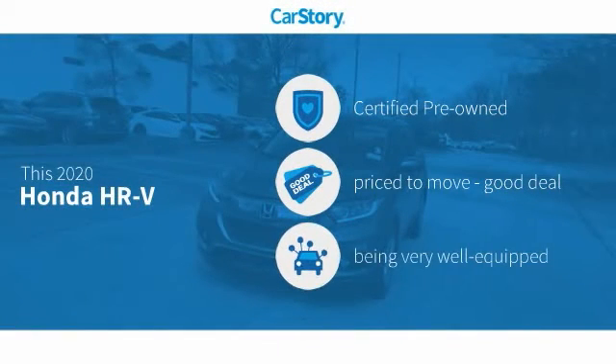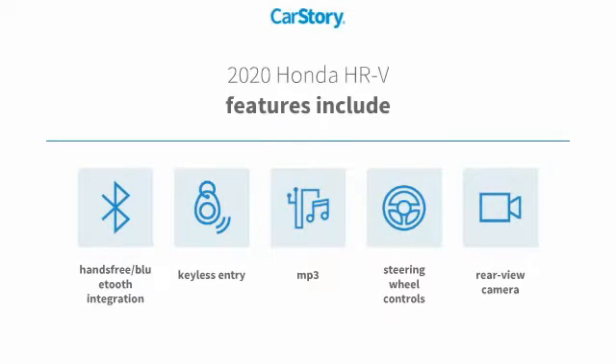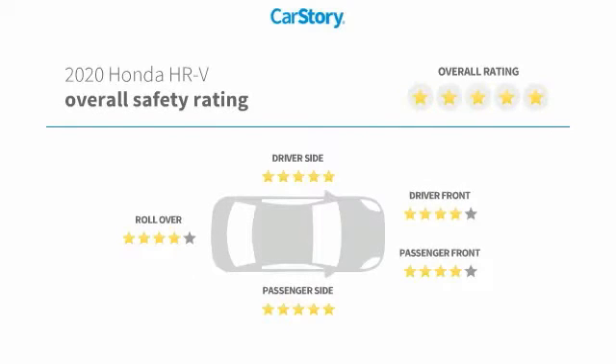Car story research indicates this vehicle as certified pre-owned, a good deal, and loaded with features. Features also include keyless entry, rear view camera, steering wheel controls, MP3, hands-free Bluetooth integration, and has been listed as an IIHS top safety pick with these ratings.